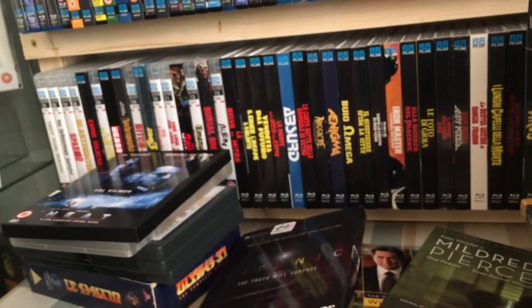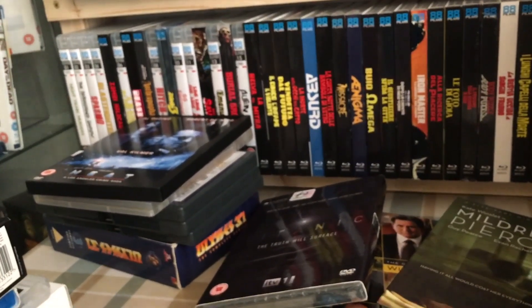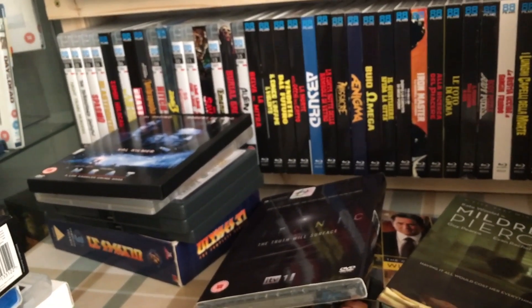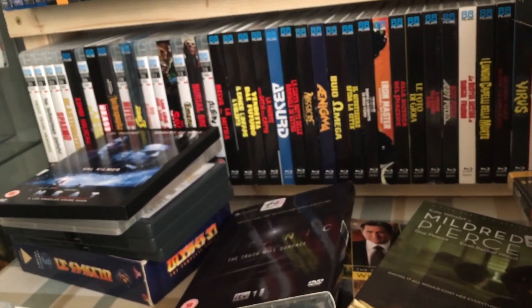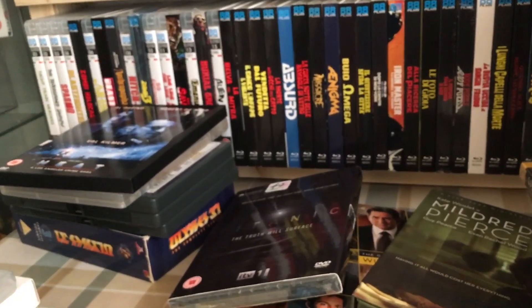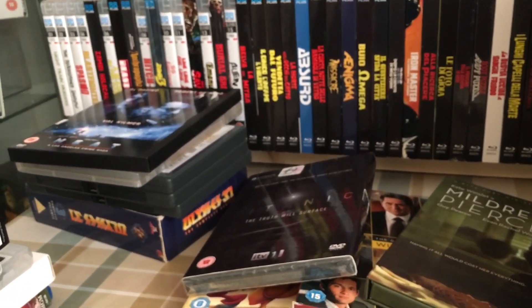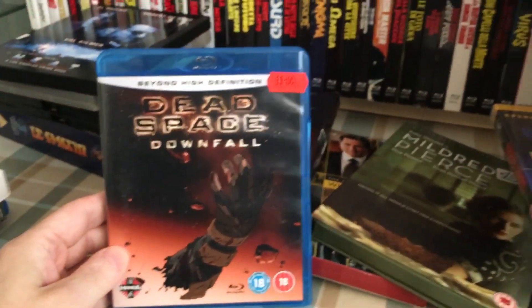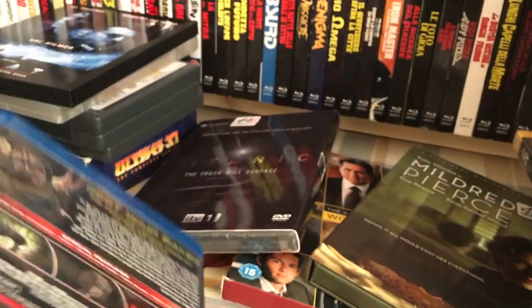So today at the market there was a whole bunch of Blu-rays — pretty much a bunch of nothing really, nothing worth getting. We've got some anime — it's not much more expensive in CEX, but for a quid I thought I'd give it a go: Dead Space Downfall. Don't know anything about it.